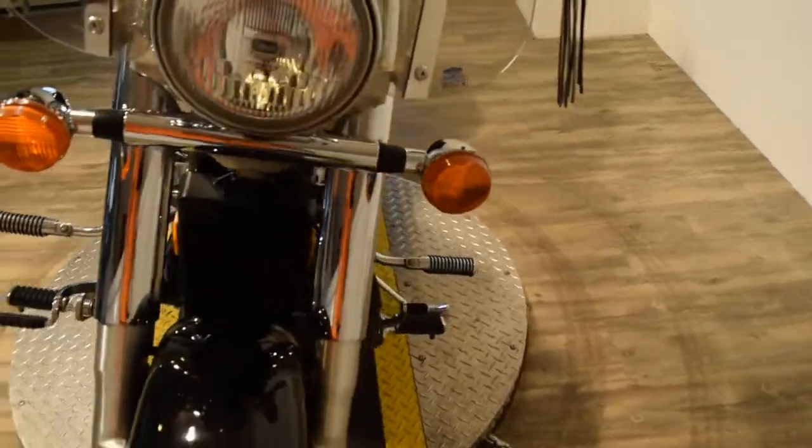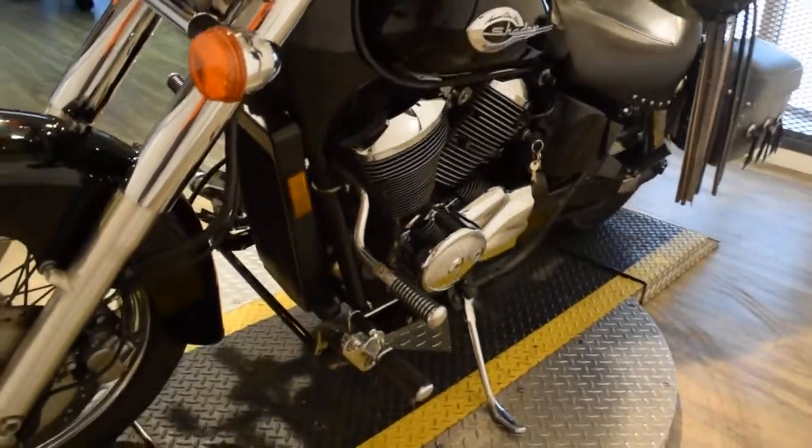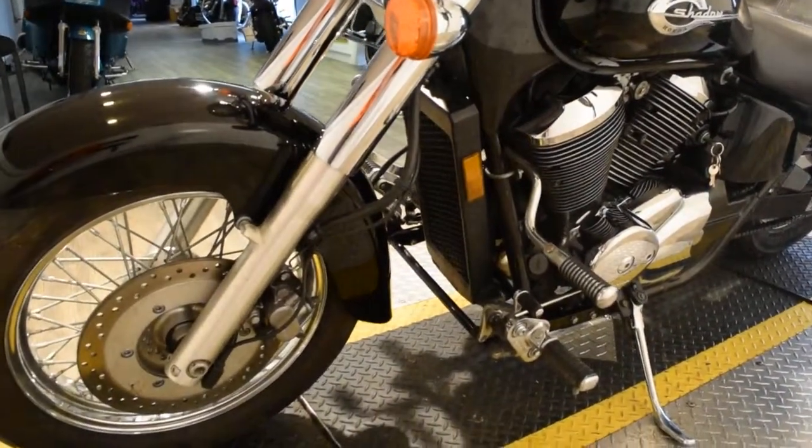If you want to come see this bike, you can come visit us. We're 45 minutes north of Chicago. Our address is 315 North Rand Road, Wauconda, Illinois.